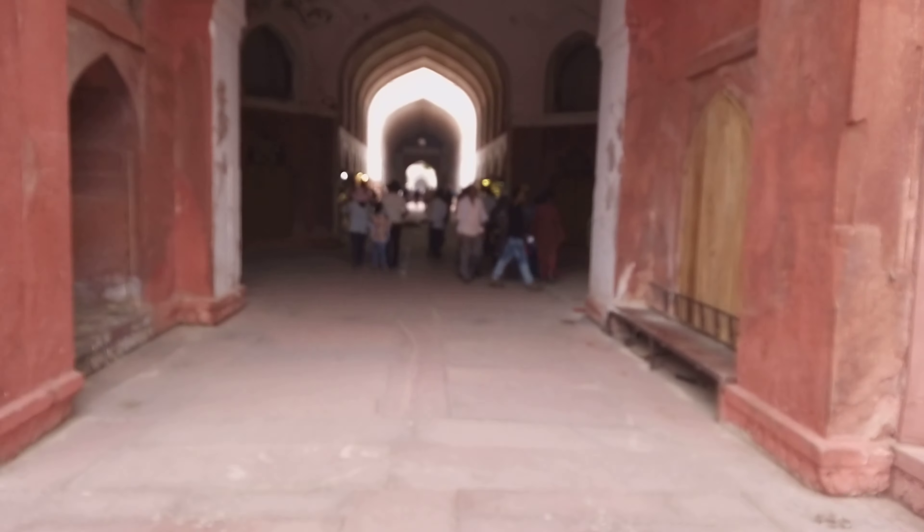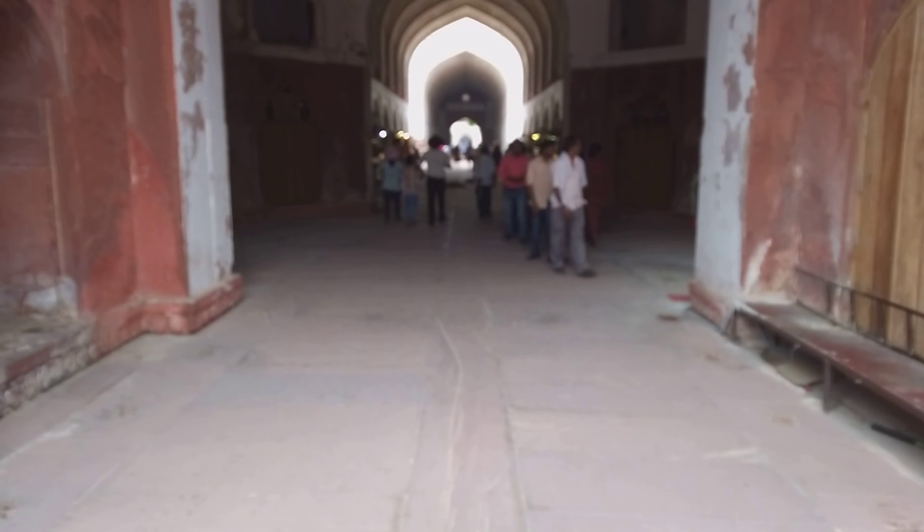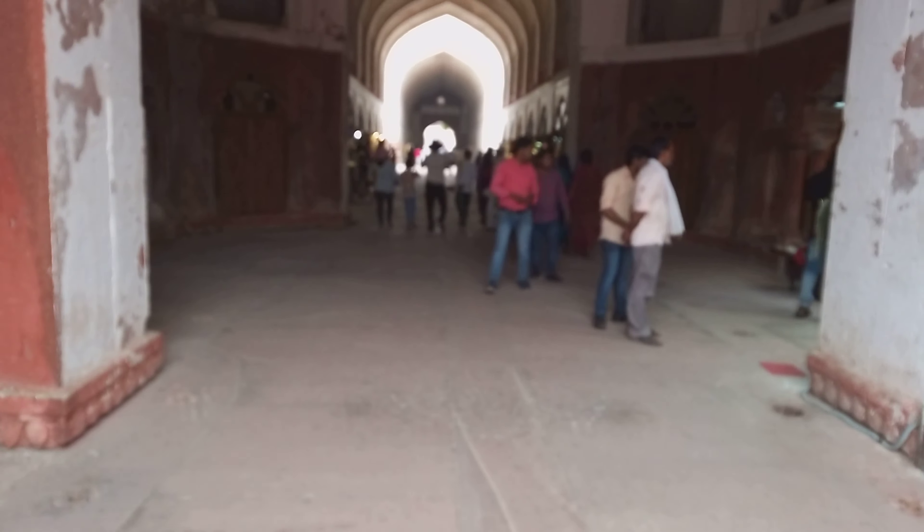We are now entering the Red Boot. Let's see what's there inside.